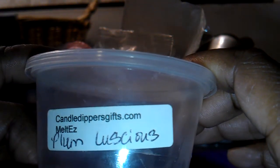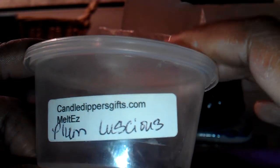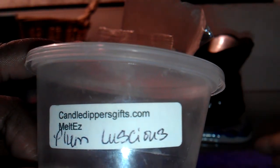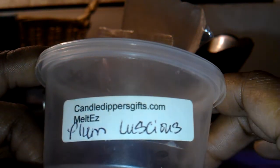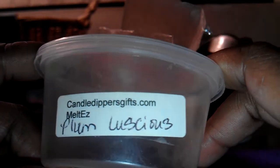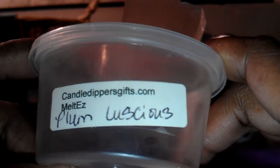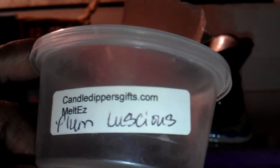I have a whole video talking about what I purchased from Candle Dippers, and it may already be posted before you see this video or I'll post it after. But in any case, this is my favorite scent so far from Candle Dippers. I fell in love with this tart and had to purchase more of it. I purchased a Baker's Dozen bag of it. It's a sweet and tart plum scent